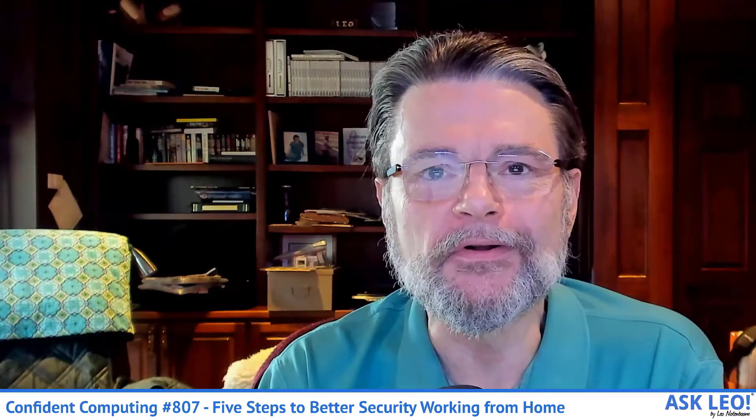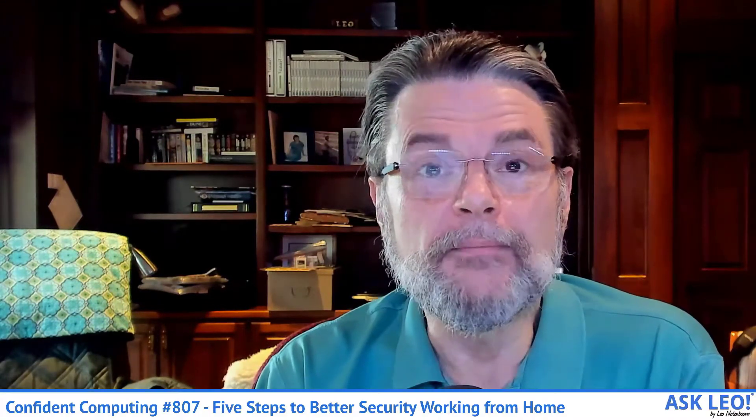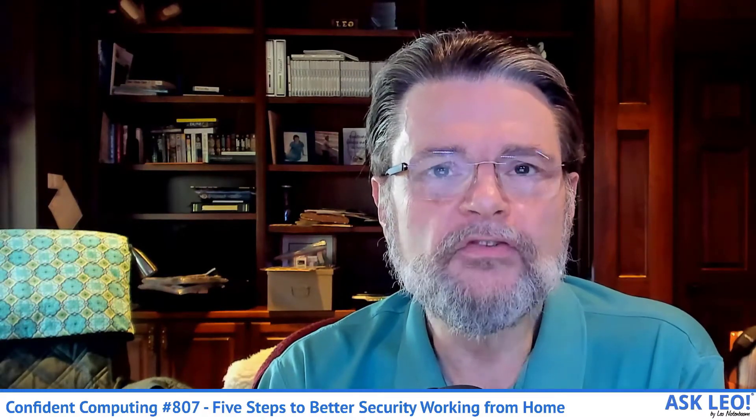I've been answering questions here at Ask Leo since 2003, and it's been an interesting couple of months. This week in Confident Computing, the featured article is an important one: five steps to better security working from home. If you're used to working from an office, you're used to having somebody else worry about security — they have their network, firewall, and systems set up. Now, if you're working from home, it's your responsibility. There are five steps you should take or at least consider — things that will sound familiar but that you'll want to pay extra attention to as you bring your work home.